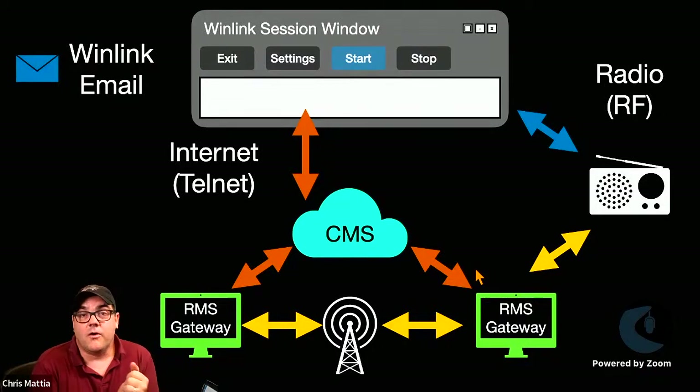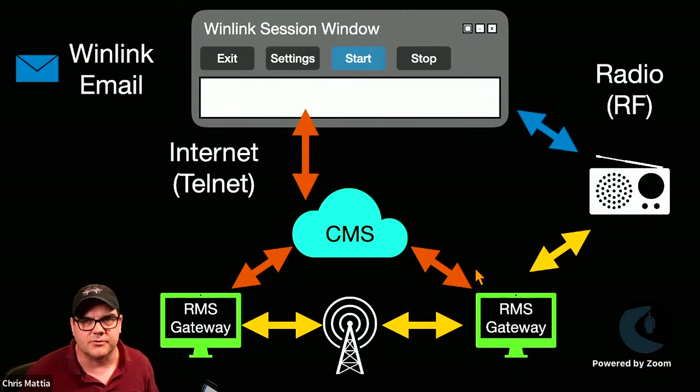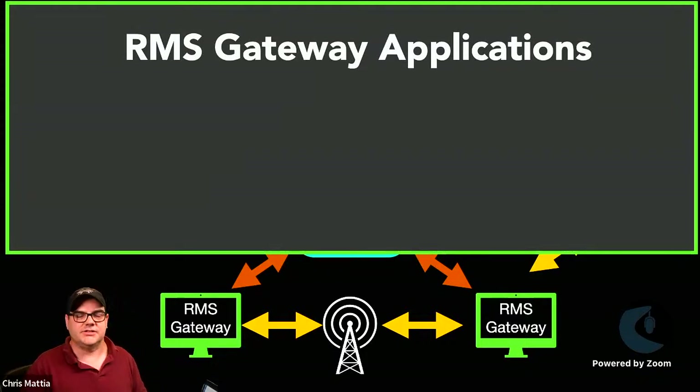We've talked quite a bit about the overall setup: an operator trying to send Winlink email goes through the Winlink Express client, with their computer connected to their radio, sending messages through the RMS gateway. Gateways can talk to each other to pass traffic, and they can also pass traffic up through the CMS once they're connected to the internet. There's no reason an RMS gateway can't be an HF gateway.